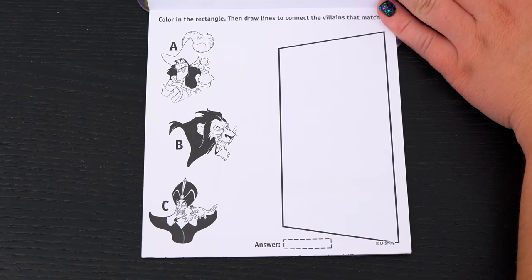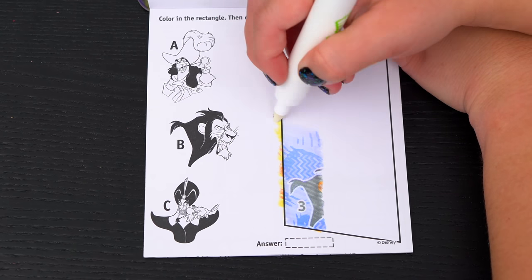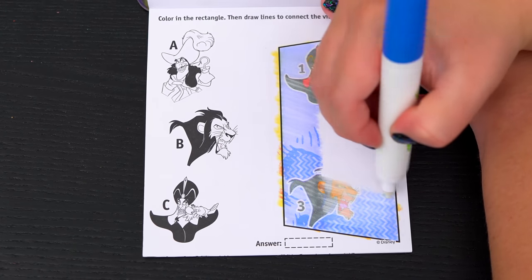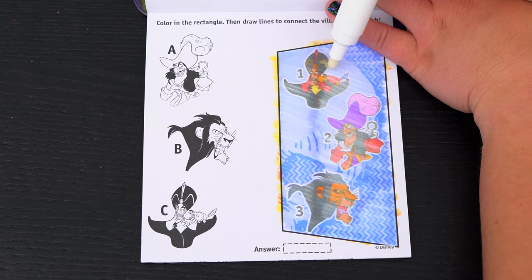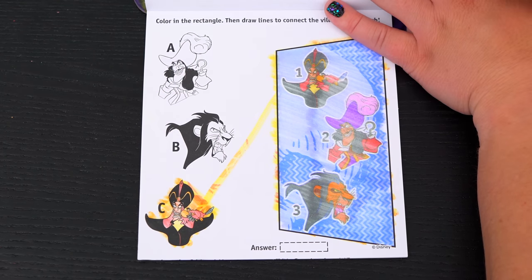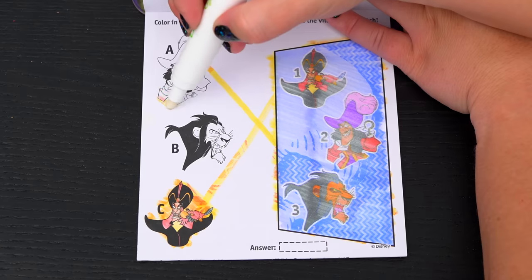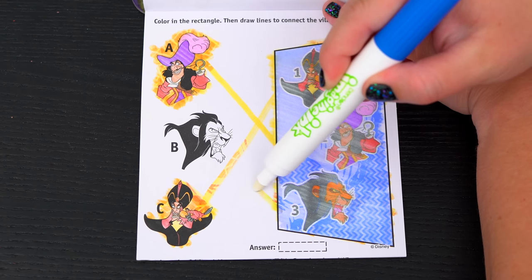Color in the rectangle! Then draw lines to connect the villains that match! Alright, so first is Jafar — he's gonna be C down here! And next is Captain Hook — he's A! And the last one is Scar — he's B!